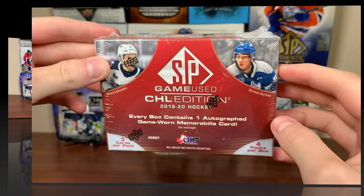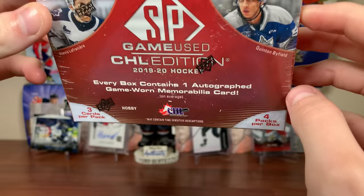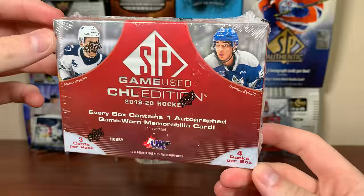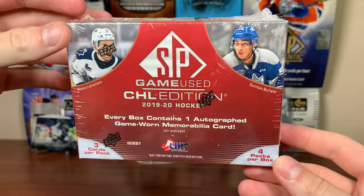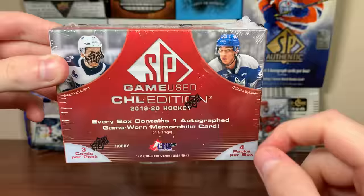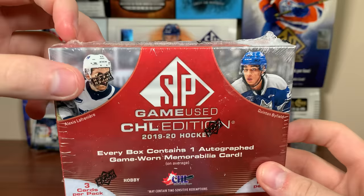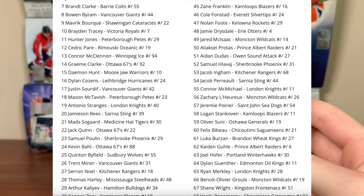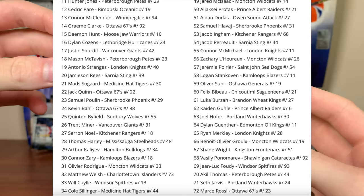Let's get into this break. SP GameUse CHL Edition — I've been meaning to open this product for quite a while. This box costs around $200, ranging from $200 to $300 Canadian. It's basically 1920 SP GameUse but not quite — you get four packs with an autograph per pack. It's your high-end CHL junior set. Patch autos are the big draw, and the potential is fantastic with all the CHL teams. A lot of this is based off the hype of Lafreniere and Byfield, but there's a ton of players who are rookies in 2021, 21-22, and 22-23 in here, and some guys that still haven't debuted — a lot of quality familiar names. I'm hoping to pull something cool.